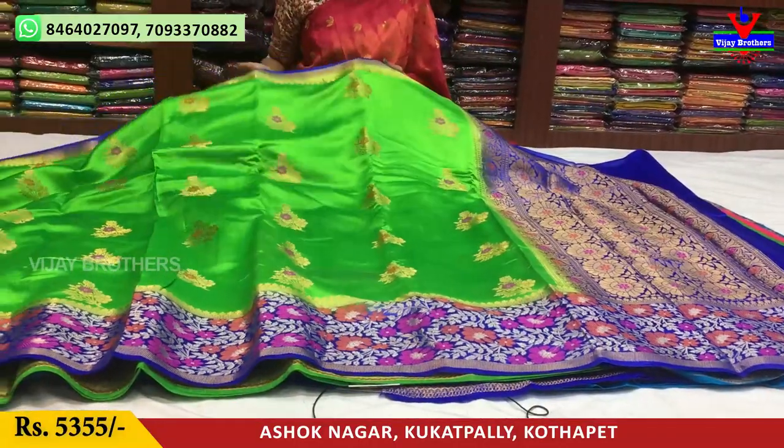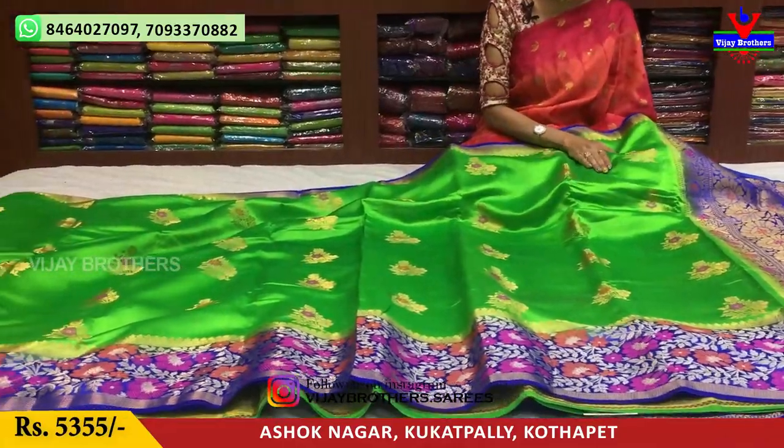This is a green color. It has a soft material, pure material, and is light weight.